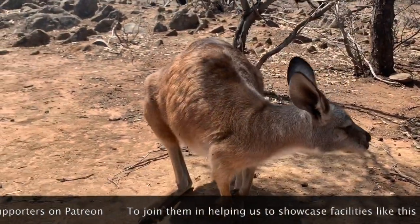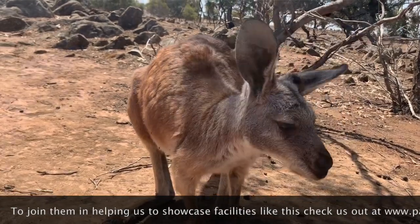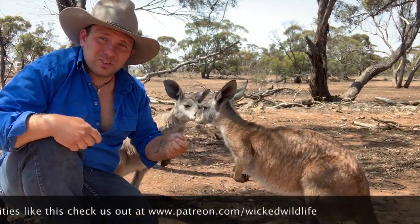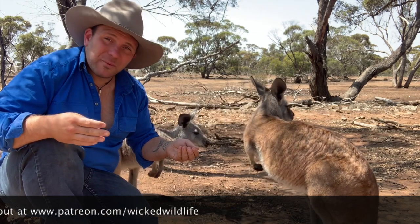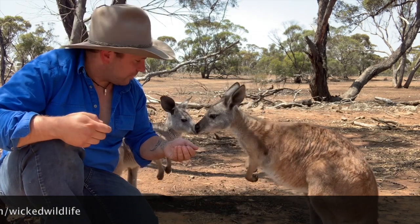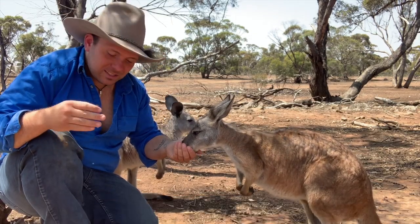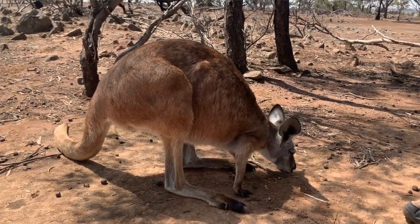Big male wallaroos grow to about 58 kilograms, making them bigger than most wallaby species you'll find in Australia. However, when you compare them to big red kangaroos, they're certainly not kangaroo-sized. Size-wise, they are a pretty good middle ground.